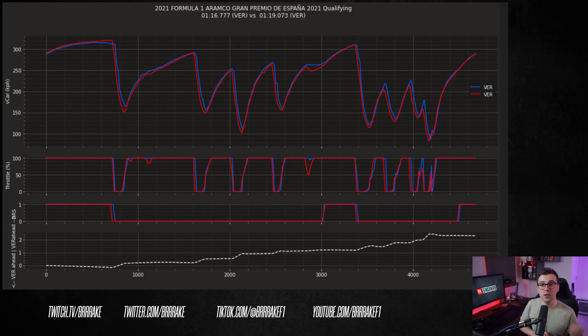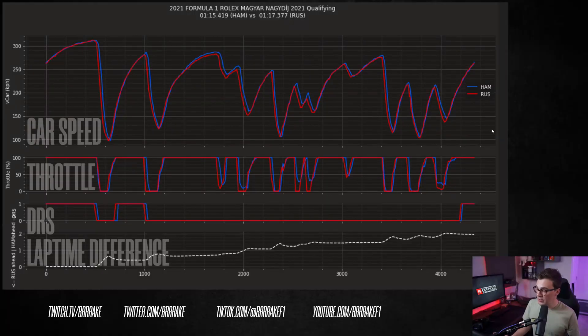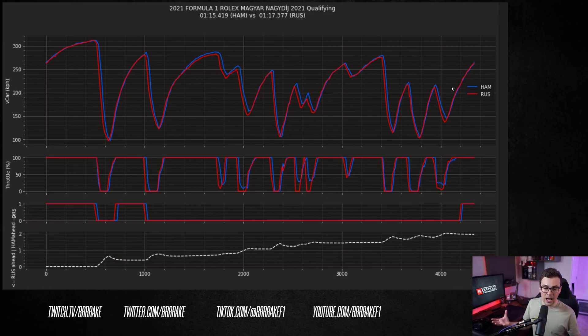There could be so many other factors going on here, so let's have a look at another higher downforce circuit — let's dig into the Hungaroring. This was the last circuit before the summer break and the Mercs were on pole both this year and last year. Here's the telemetry: Hamilton from 2021 in blue and Russell from 2022 in red. I think we're seeing a lot of the same trends as Barcelona. The 2022 car is basically just slower everywhere. Braking distances are substantially longer and high speed and medium speed cornering speeds are the most drastically different.